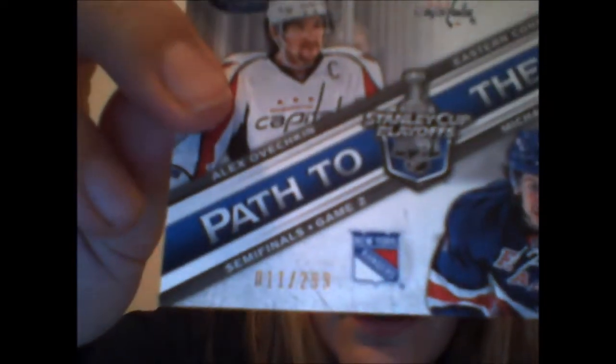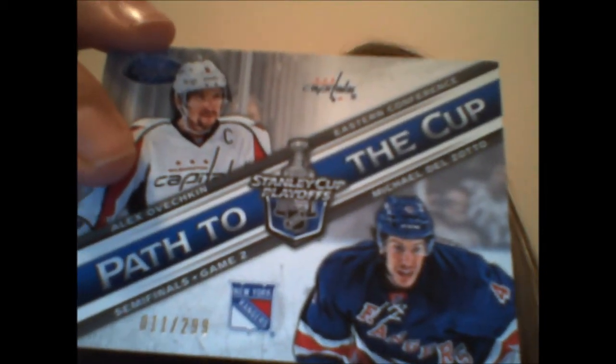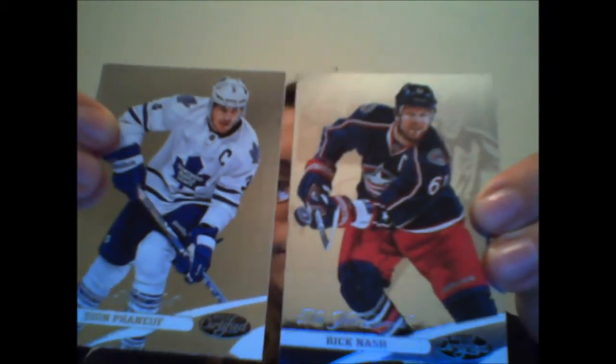Another dummy card, but we have something here — a numbered insert. Path to the Cup with Ovechkin and Michael Lilzoto, and that's numbered to 299. And then we have more base cards: P.K. Suban, Dion Phaneuf, and Rick Nash. Though in a different uniform, Rick Nash does have the Rangers logo on the back.